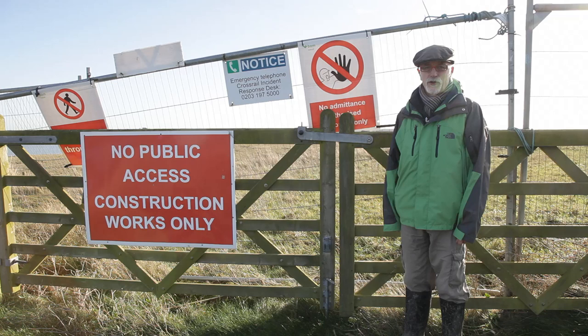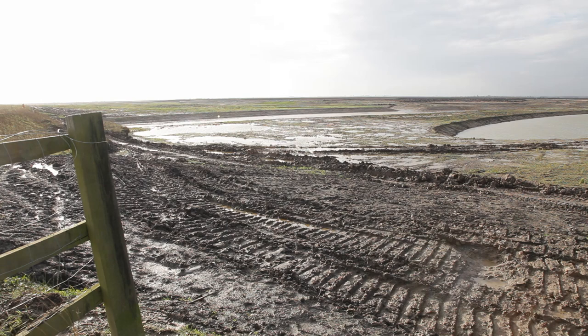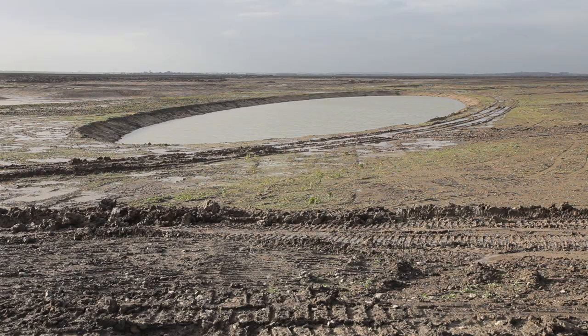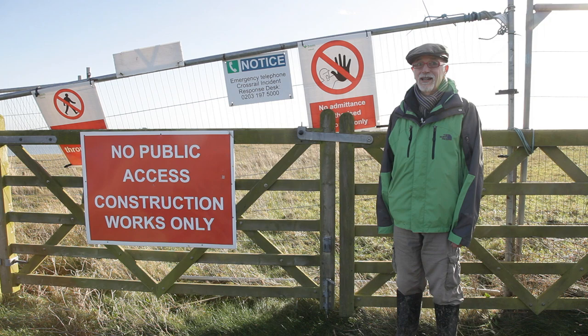I've arrived at the furthest accessible point and from the car park I've walked about two and a half kilometres. There are a lot of earthworks here, but it's still a pleasant enough walk, especially on a day like this, even in January. So all that I have to do now is to walk all the way back again.